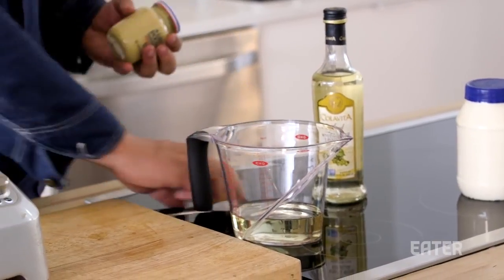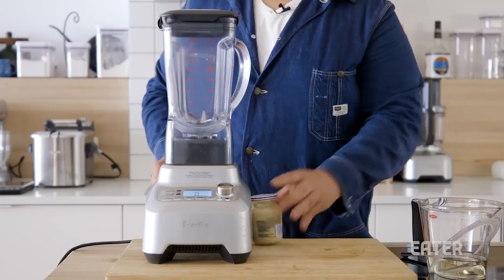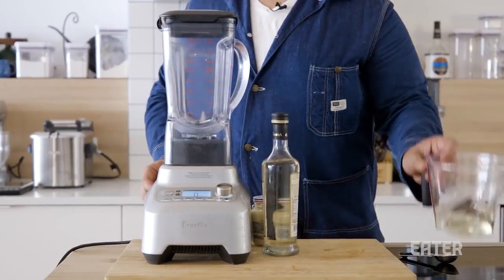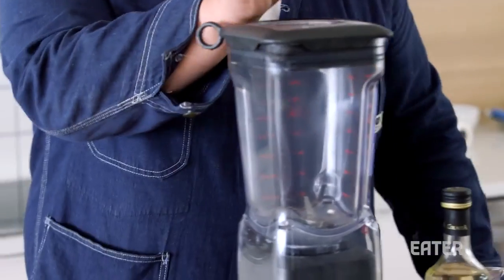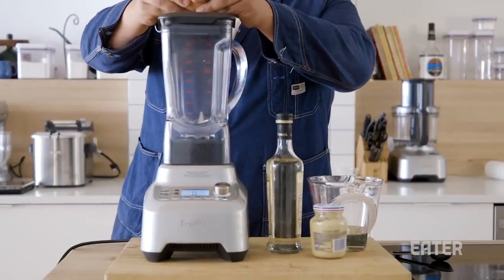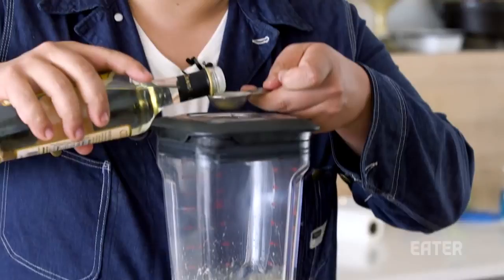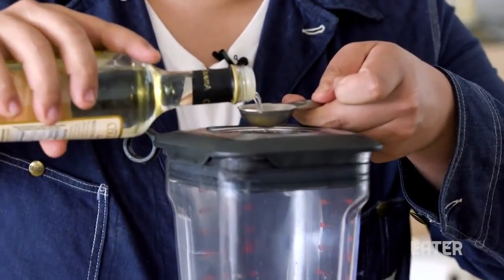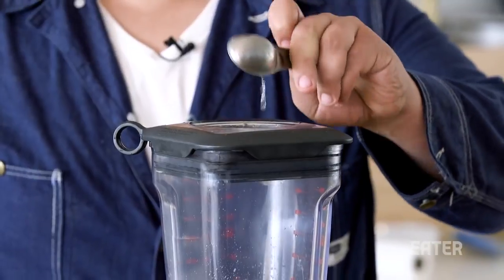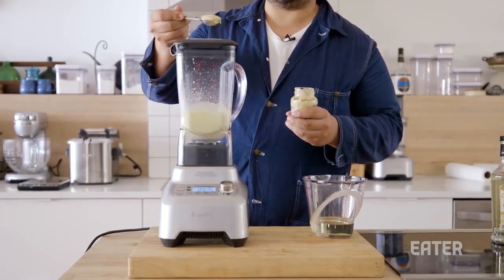For this recipe, we're gonna do a one-to-one-to-one: one egg to one tablespoon Dijon to one tablespoon vinegar to one cup of oil. We're gonna use a whole egg — I know some people like to use egg yolks. Whole egg goes in, and we're gonna start working that. One tablespoon of vinegar going in, and one tablespoon of Dijon mustard.